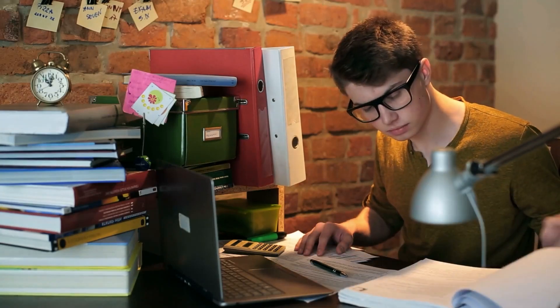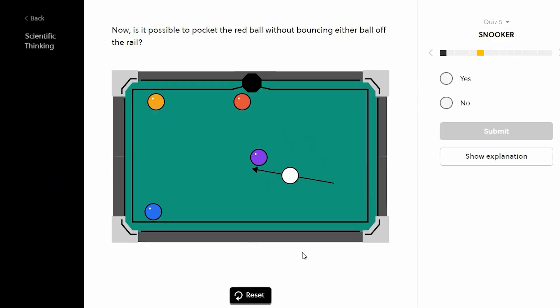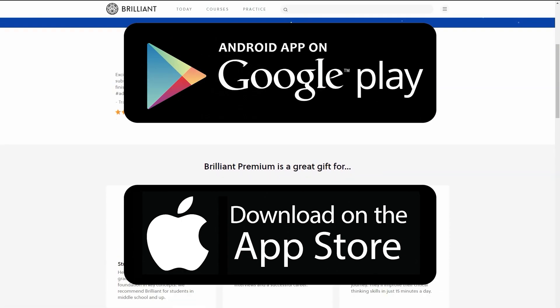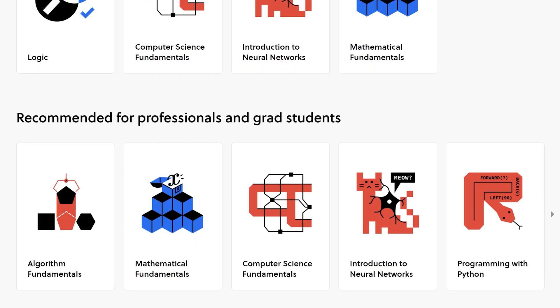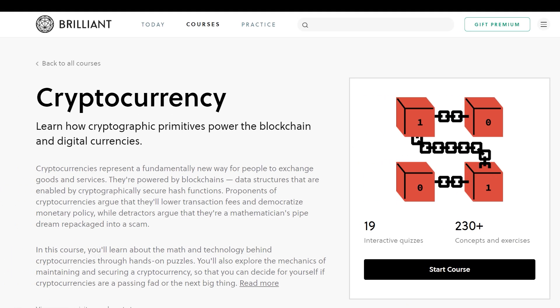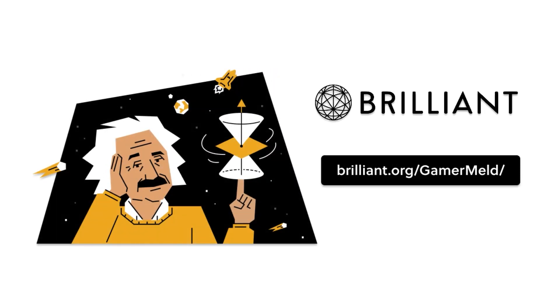What do you think is the best way to learn something? Memorizing formulas, lectures, reading a textbook? No, the answer is to just do it, and today's sponsor is built from that principle. Brilliant — the website and app made specifically to teach math, science, and computer science — teaches you by solving problems with fun and interactive lessons. They have a ton of courses, from geometry fundamentals to machine learning and even cryptocurrency, and they're constantly adding more. Learn the deeper side of tech by visiting Brilliant.org slash Cameramelt, and the first 200 people who visit the link get 20% off the annual premium.